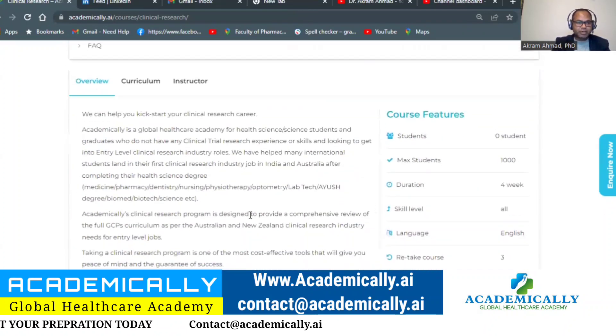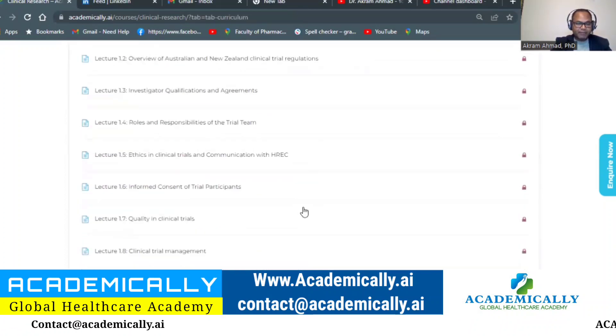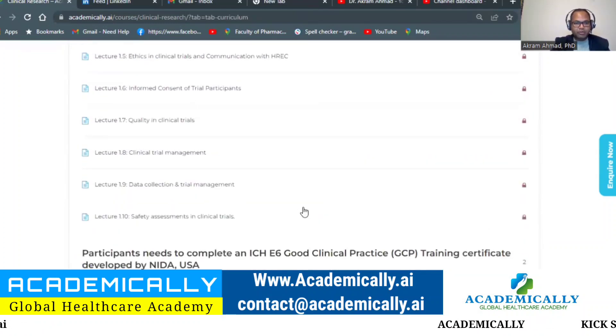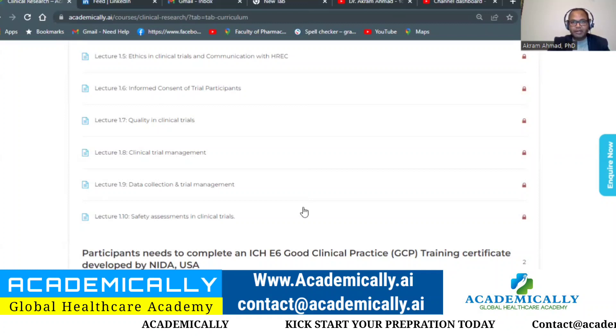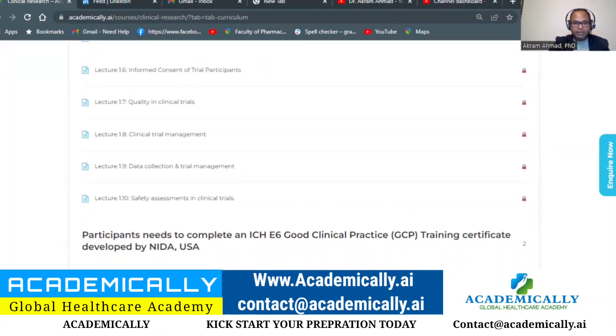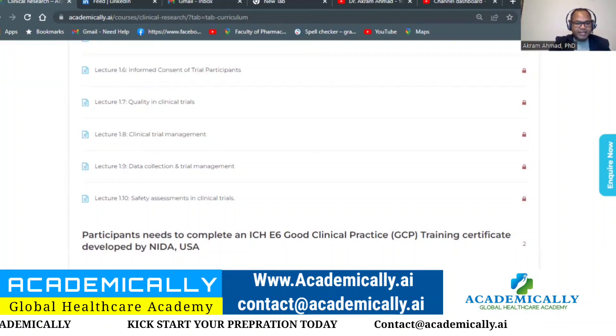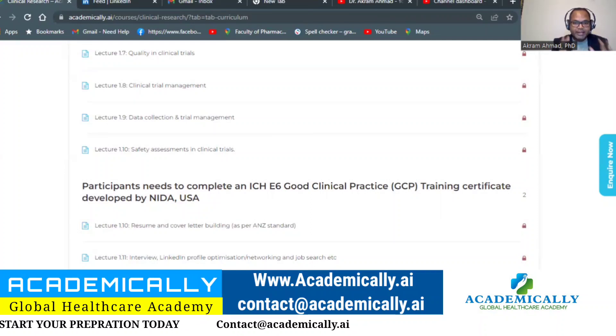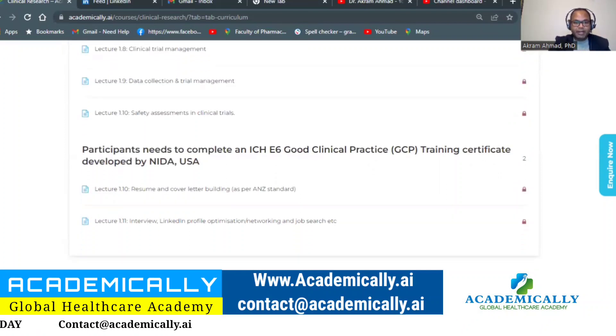There is a curriculum for this course with several lecturers who have been working in Australia for many years. We know what kind of interview questions are asked, what they are looking for in a CV, what they are looking for in a cover letter, and we will work together to help you crack your first job. If you are a healthcare professional who did your degree in India or anywhere else, or you are doing a degree in Australia, this is an opportunity for you. This course is created especially for overseas migrants in Australia who are not able to find suitable employment.